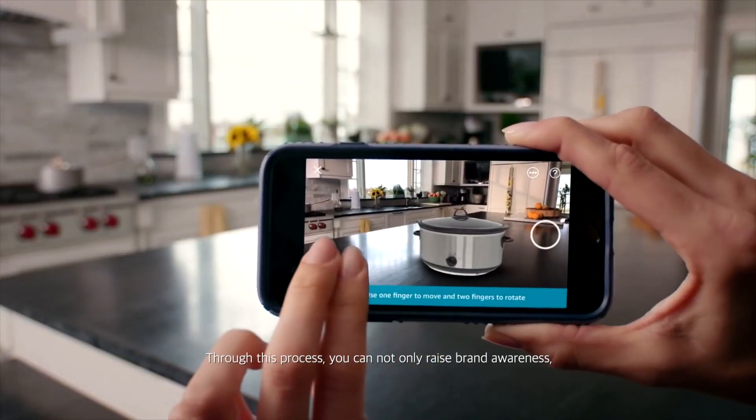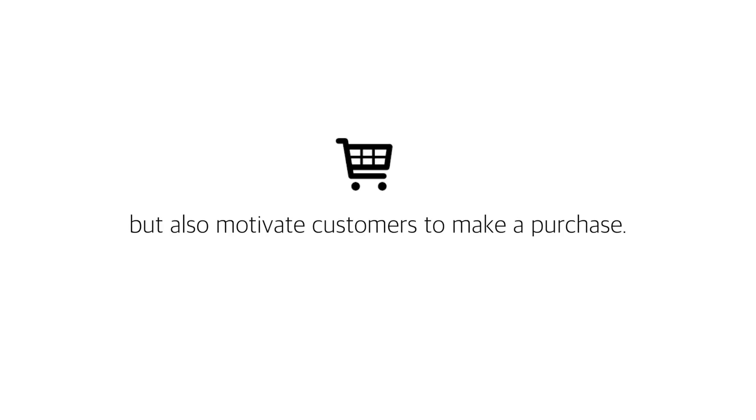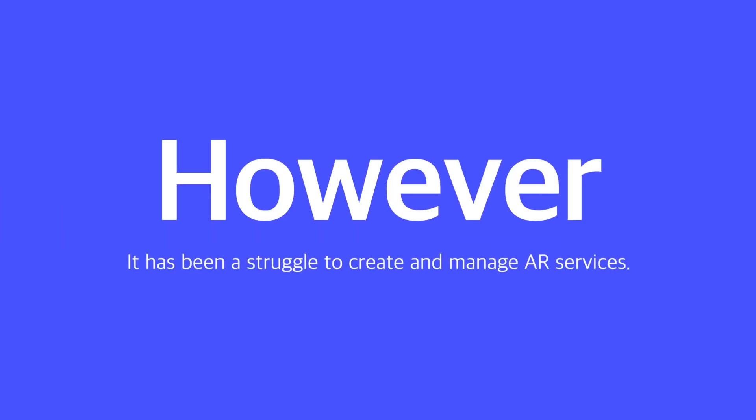Through this process, you can not only raise brand awareness, but also motivate customers to make a purchase. However, it is true that it has been a struggle to create and manage AR services.